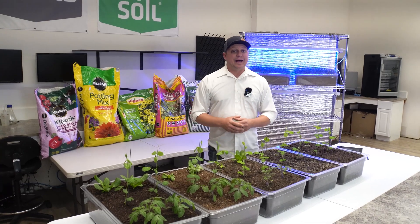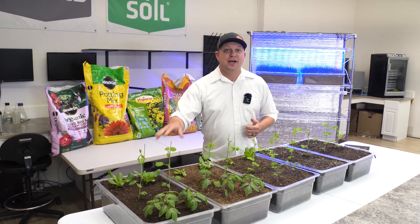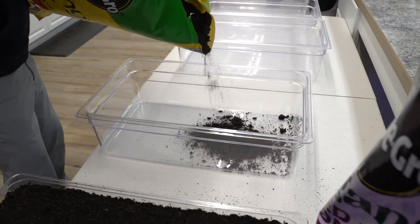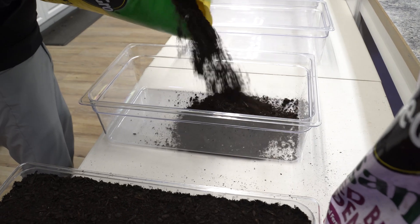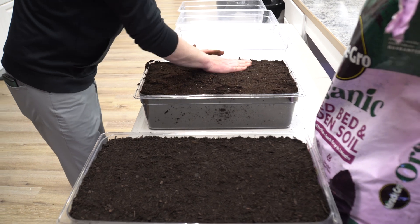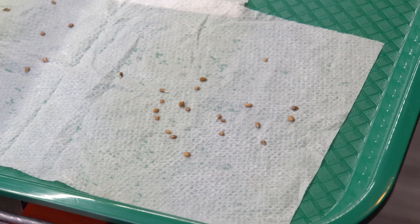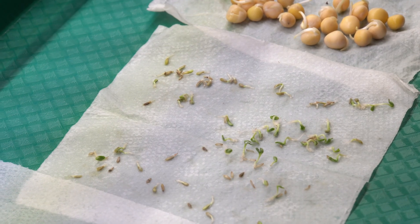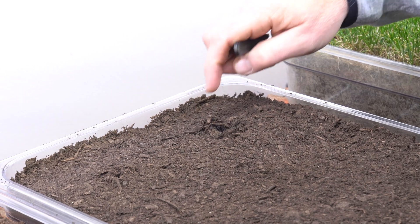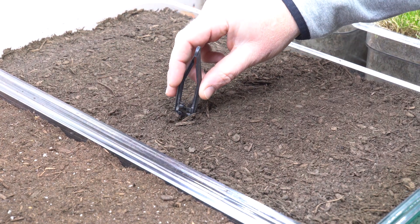Once we got all those soils back to the lab, the next step was to create our simulation raised beds. I want you to look at these just like a miniature raised bed. Each got equal amounts of soil put in them — you can see they're all leveled off quite nicely. Then we planted several different species: tomatoes, peas, and lettuce. In the beginning we planted a few extra than we needed just so that we could thin down and be sure that we had good comparisons and at least a couple of plants for each species.